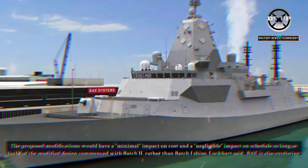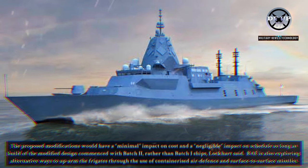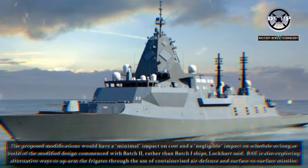The proposed modifications would have a minimal impact on cost and a negligible impact on schedule, so long as build of the modified design commenced with Batch 2, rather than Batch 1 ships, Lockhart said.